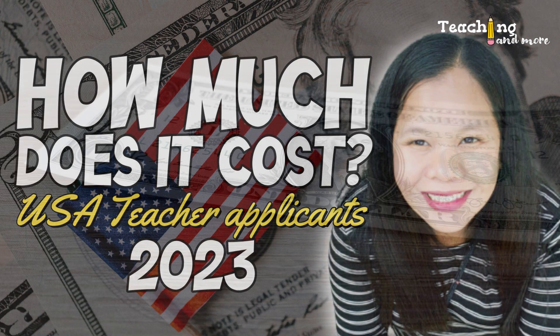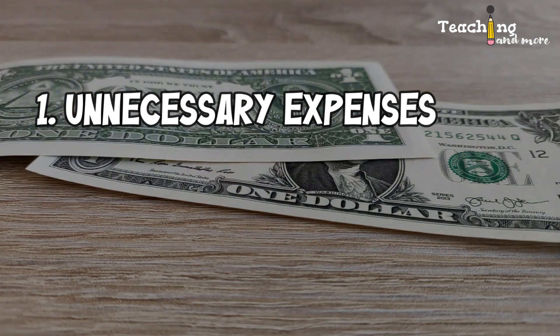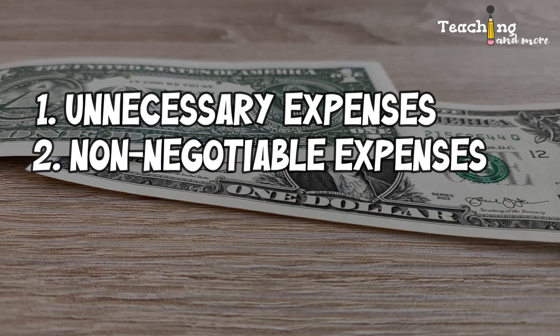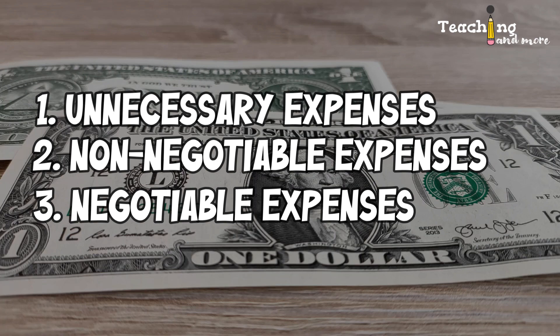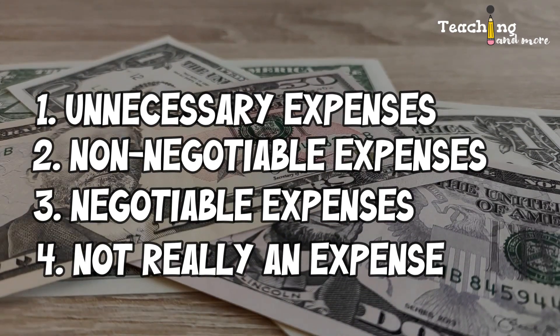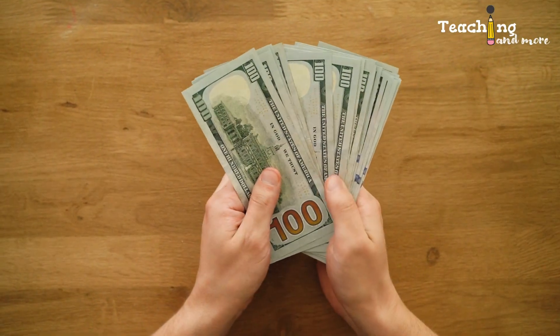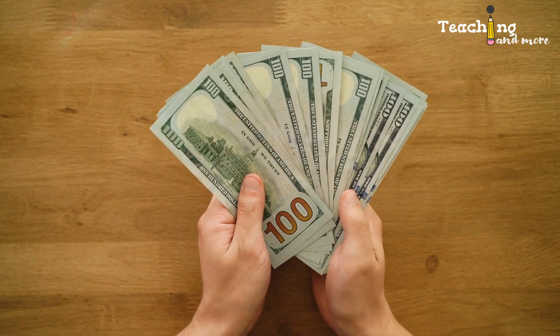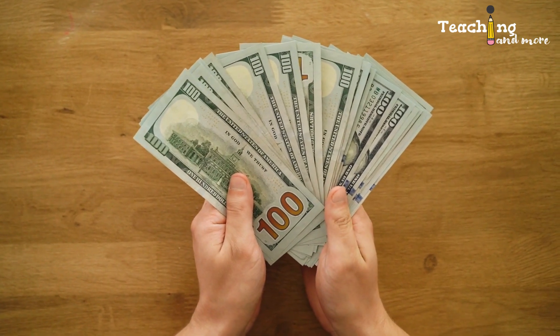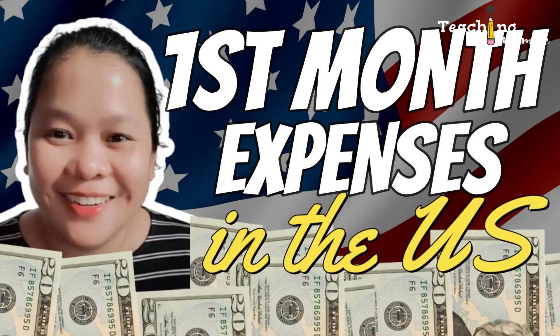I will categorize expenses into: first, unnecessary expenses; second, non-negotiable expenses; third, negotiable expenses; and fourth, not really an expense. I know that's weird but I will tell you why I call it like that. These expenses are those you will cover while outside of the US. If you want to know your first month expenses in the US, watch this video later. H1B visa application costs are completely different — I will create a video on that another time.